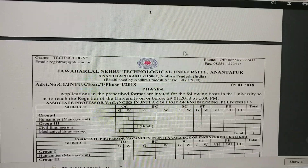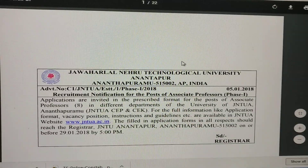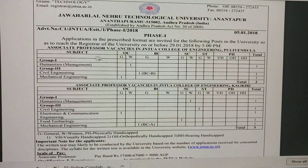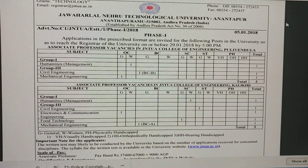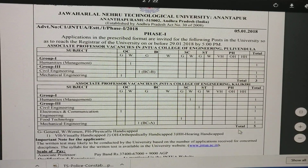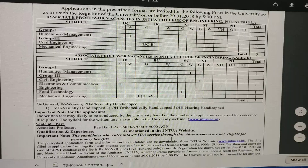For the Associate Professor posts, the total number of posts is eight. In Pulivendula, there are three posts with subjects listed. And in Kalikiri, there are five posts, with subjects also given here.